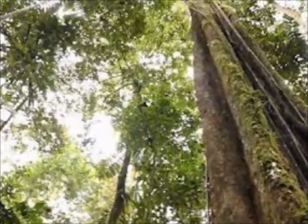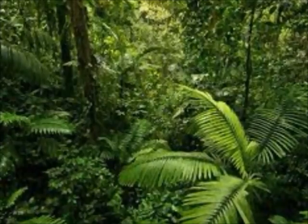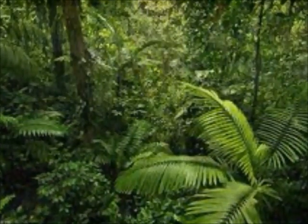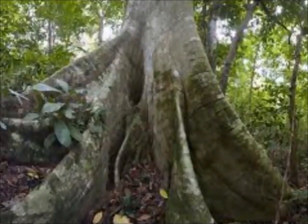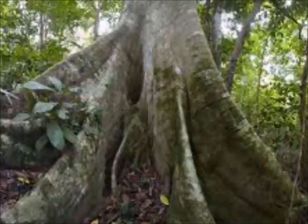Many trees in the rainforest have leaves with a drip tip to allow drops of rain to run off quickly. This helps trees to avoid fungae and bacteria growing on them. A lot of large trees have huge ridges near the bottom that helps the tree to be stable, because the roots of trees in tropical rainforests are not deep.